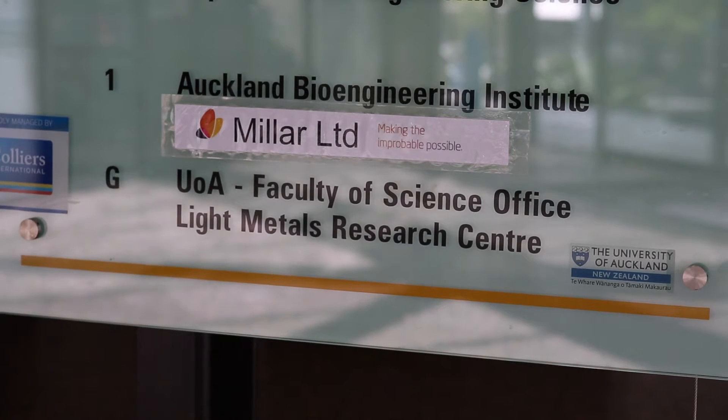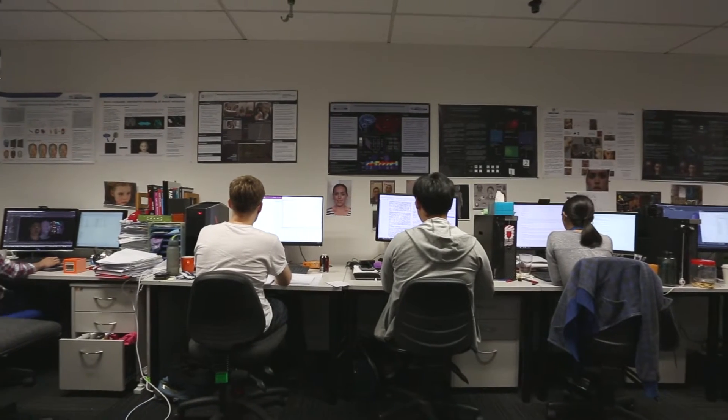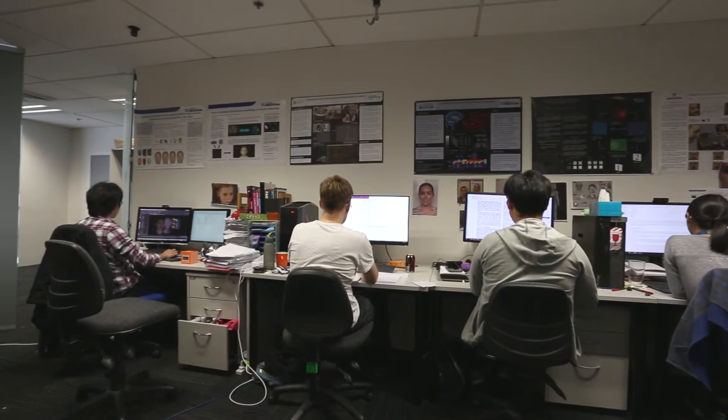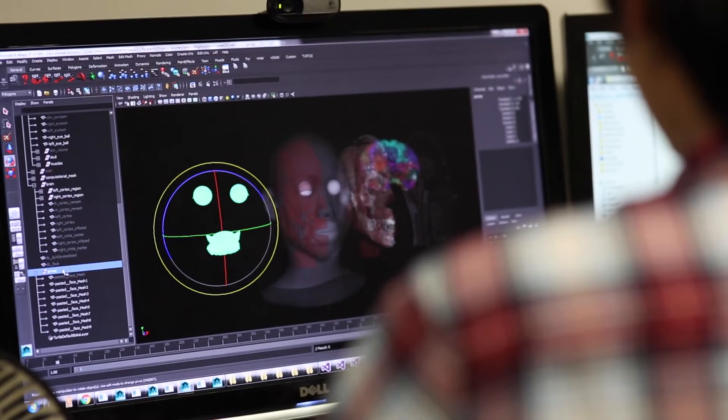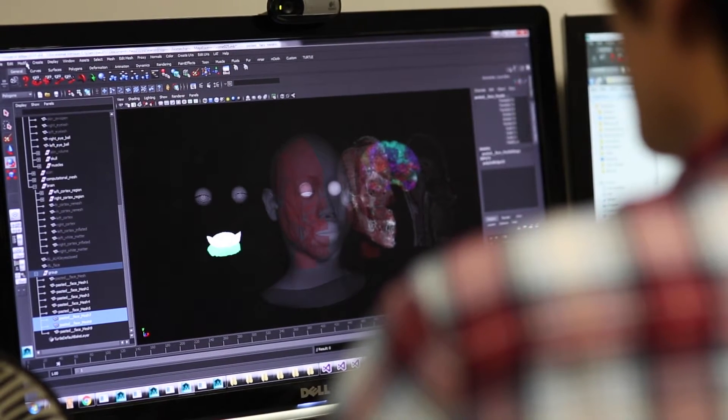At the Auckland Bioengineering Institute, Mark Sager and his team have been working on the development of artificial nervous systems. This will then be combined with realistic computer graphics to make autonomously automated biological models and facial simulators.